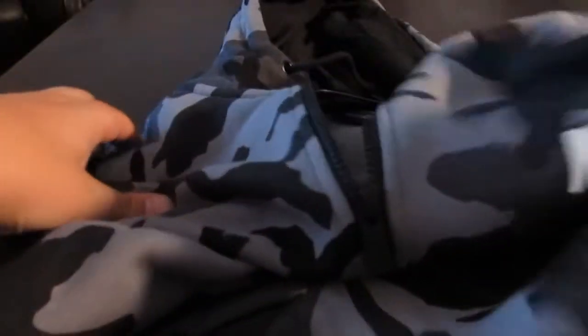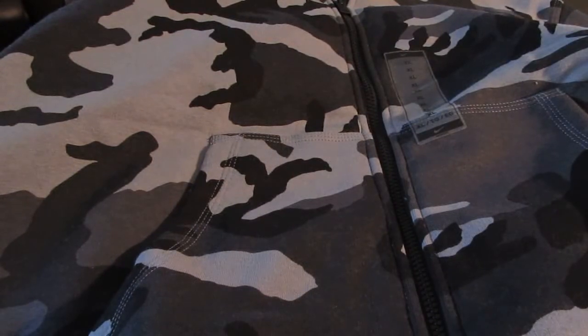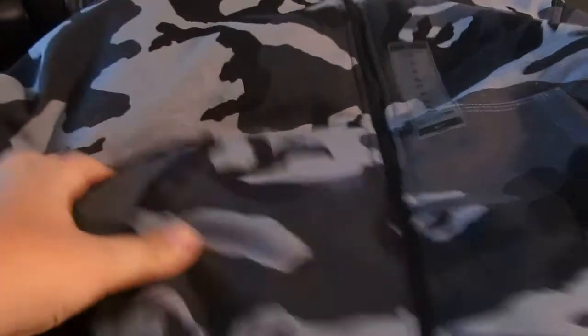Here is a Nike hoodie. I don't do clothes very much, but it's camo. You got your white Nike Sportswear logo with your pockets and the zipper — camo in XL.